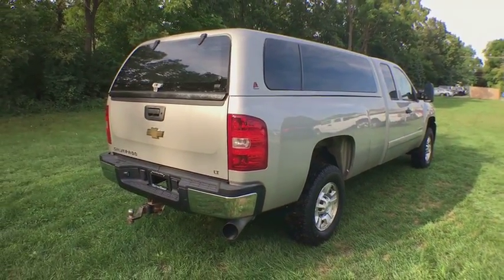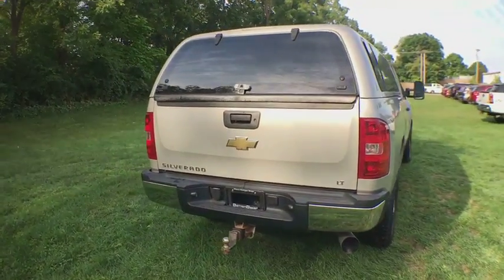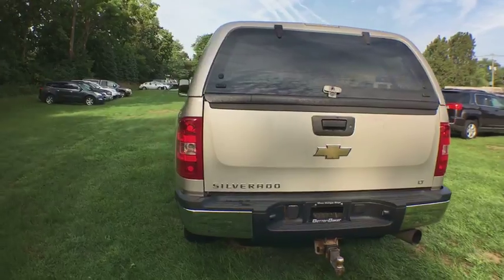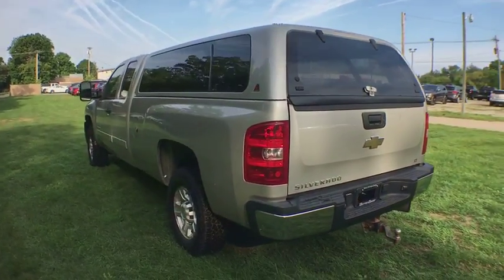Aluminum wheels. Front floor mats. Cruise control. Four-wheel disc brakes. Rear defrost. Auto-off headlights. Universal garage door opener. Audio AM-FM stereo.